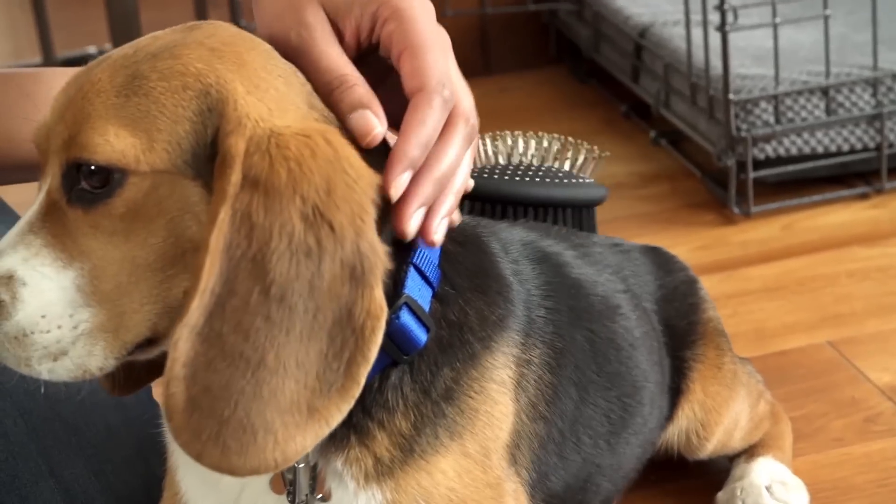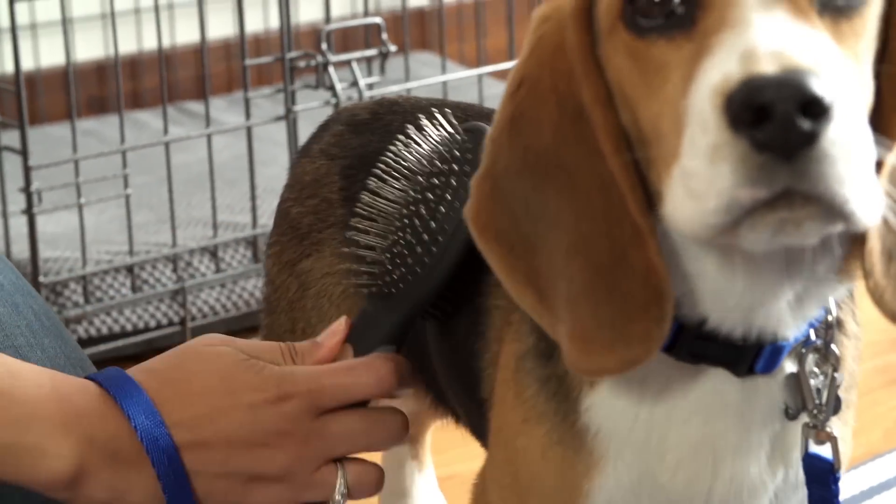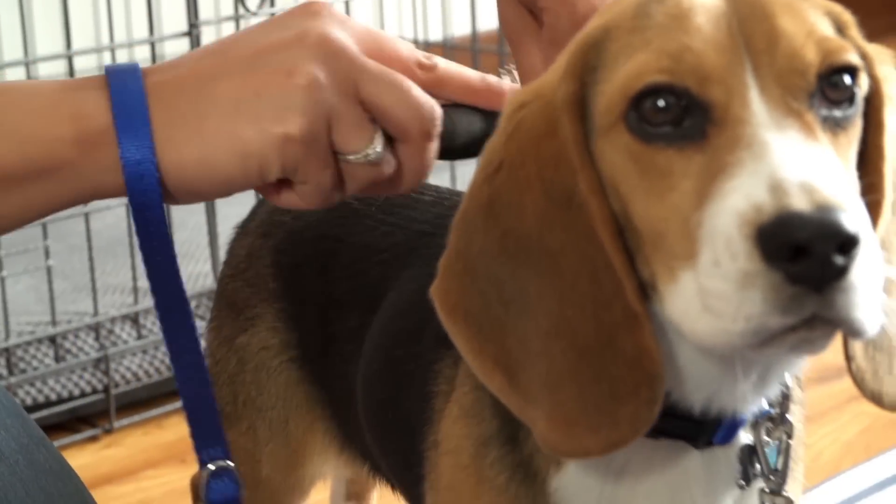You'll always want to start getting your puppy used to grooming routines like brushing, bathing, tooth brushing, and nail trims.